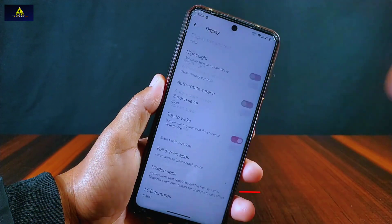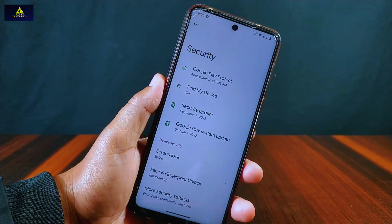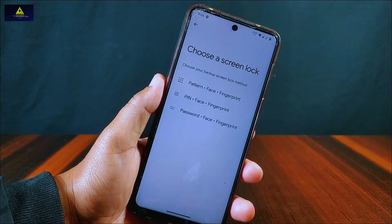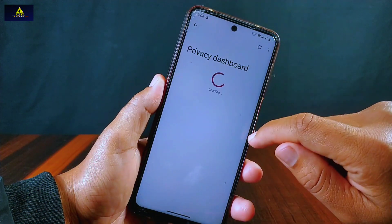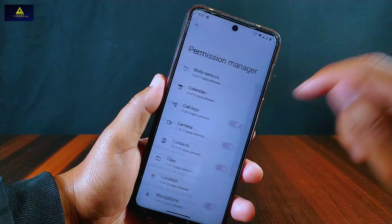From display settings we can hide any application from the launcher. Face and fingerprint unlock options are also available in this ROM for security. Inside privacy, we have lots of privacy-related features like privacy dashboard, permission manager, and many more.